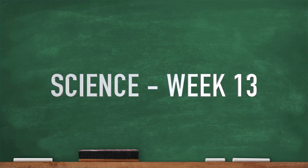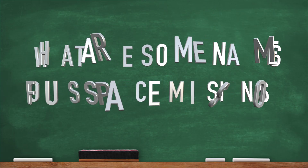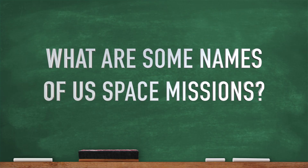All right, here we go. Week 13 science. Here's our question: What are some names of U.S. space missions? Here we go.